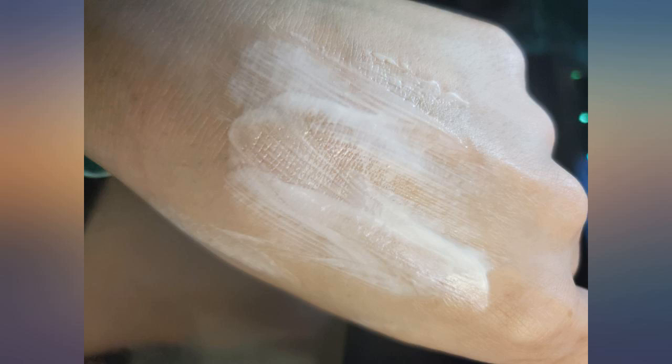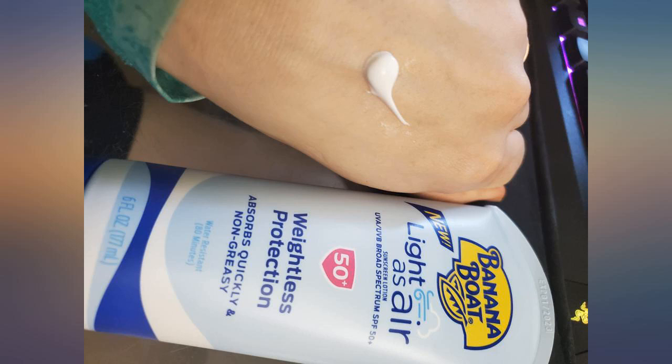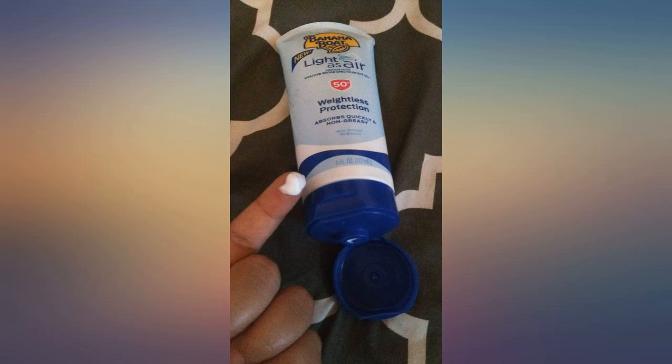So I don't mind reapplying 3 or 4 times a day. It doesn't irritate my skin, and I don't apply near my eyes since it burns if it gets in them. It doesn't pill and it's easy to put on. I live in Texas where it's humid, so I need something water resistant, which this is.